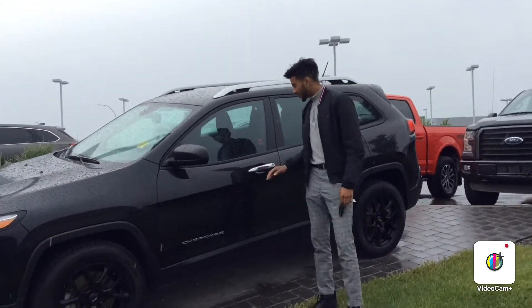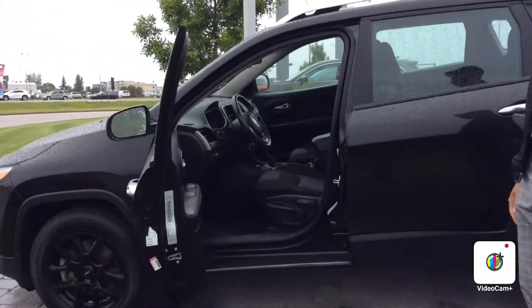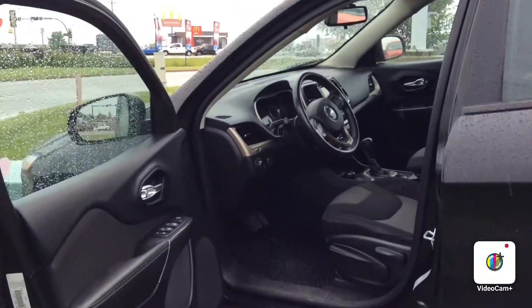You get nice ground clearance, really good to see. And come check out this beautiful interior. You get the all-weather mats already installed, so in wintertime it'll be good — carpets aren't going to be getting dirty.